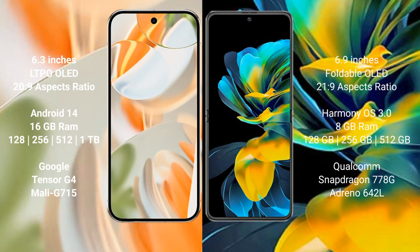Google Pixel 9 Pro runs on the Android 14 operating system. Huawei Pocket S runs on the HarmonyOS operating system. Google Pixel 9 Pro comes with 16 GB RAM and 128 GB to 512 GB internal storage options.